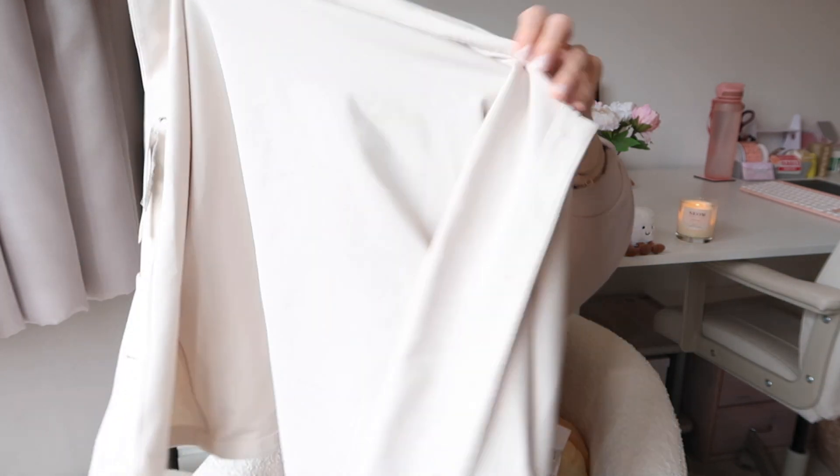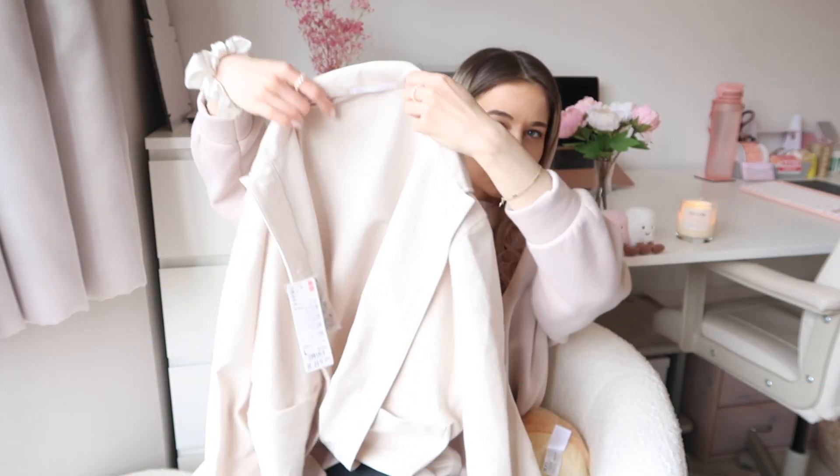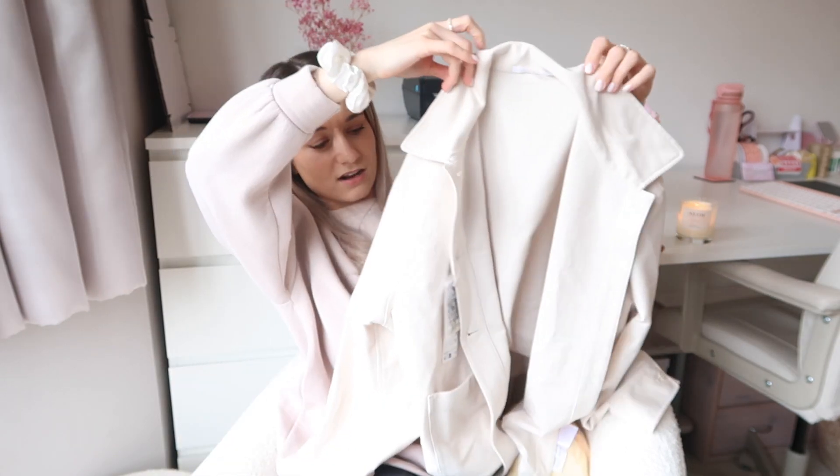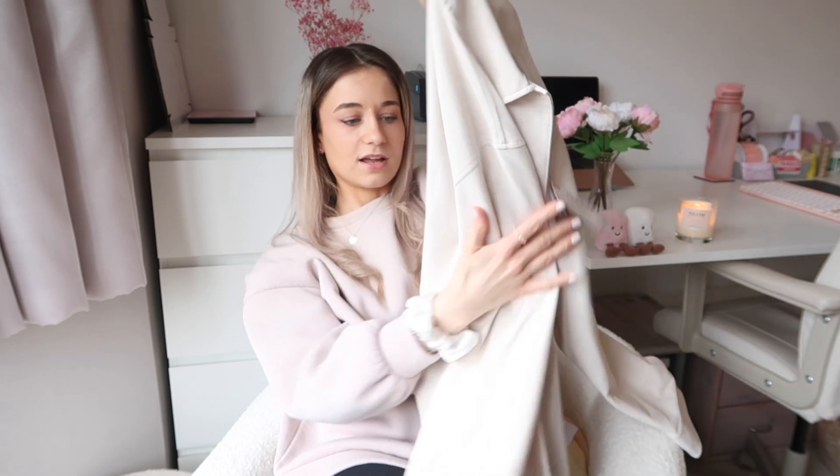I also went to Uniqlo and I got this really fun jacket which I think is going to be so cute for spring. I really really like it — such a cool color. I've really gone for all the nudes, but that's just the vibe at the moment and definitely my vibe.